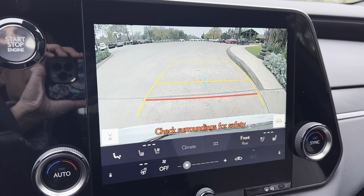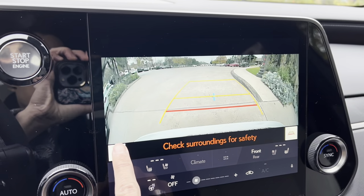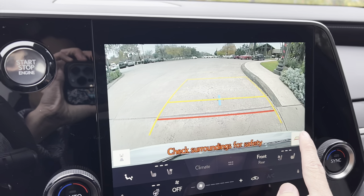Our center backup camera in the RX features a wide-angle camera view with custom parking lines.